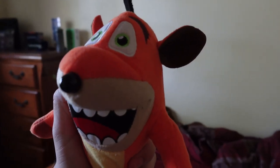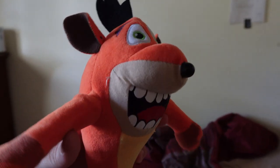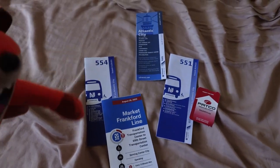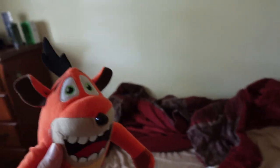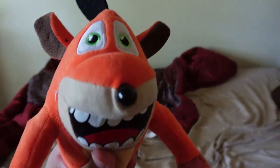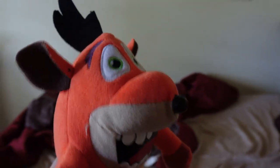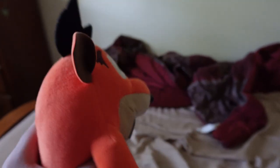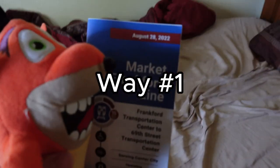Last time I did a video on how to get from Philly to New York City. In this video, I'm going to show how to get from Philly to Atlantic City. There are actually three ways to do it, and the Market-Frankford line is involved in all three of them.